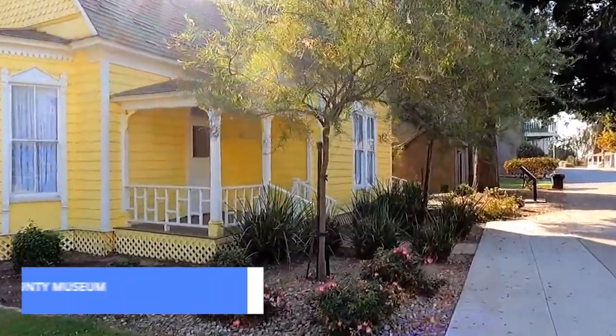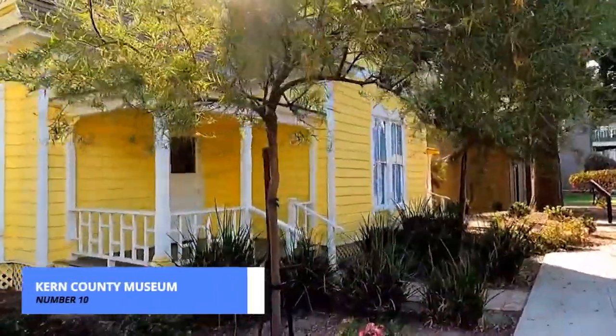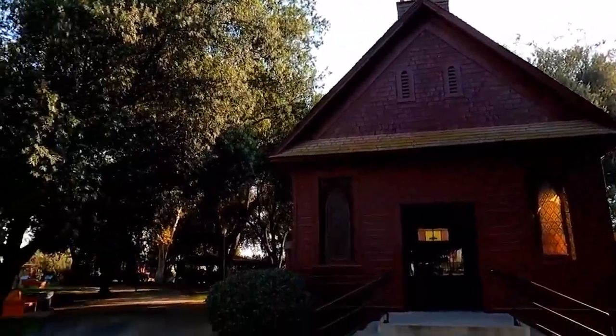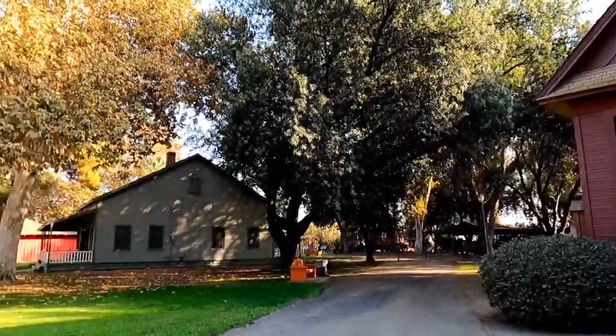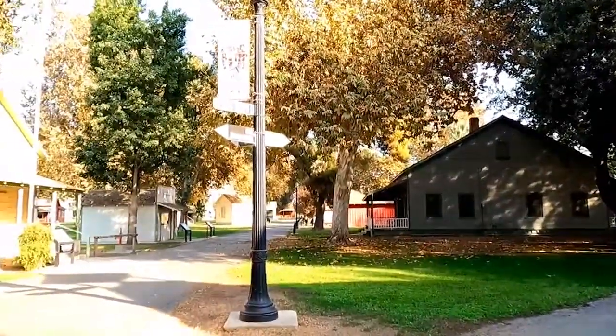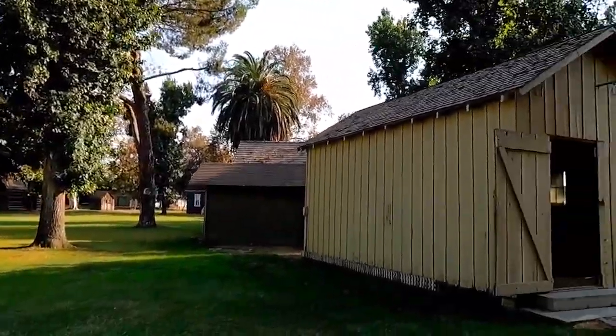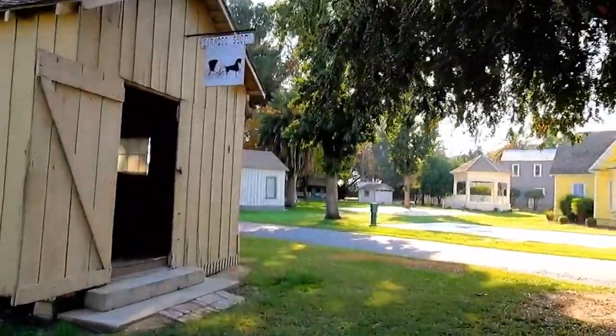At number 10, we have the Kern County Museum, a treasure trove of history waiting to be explored. Step back in time as you wander through exhibits covering the late 19th century to the present day. Immerse yourself in the rich heritage of Bakersfield — a must-visit for history enthusiasts and curious minds alike.